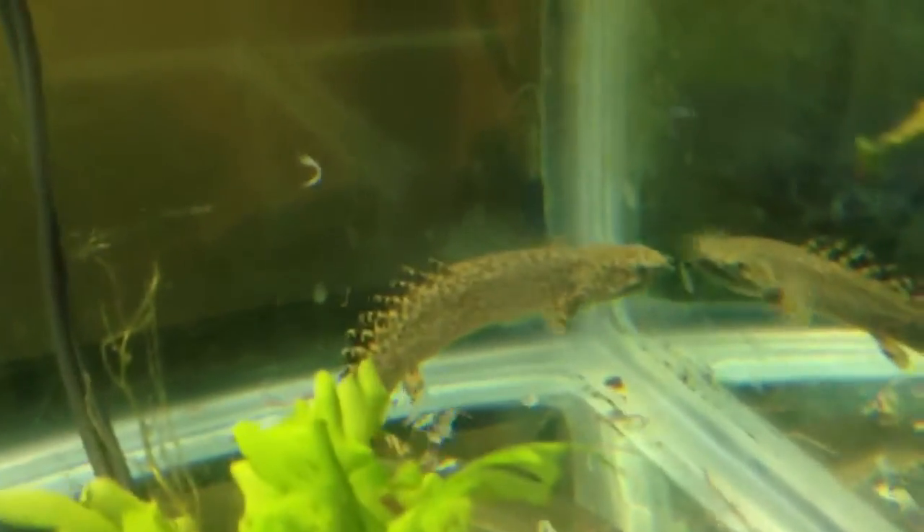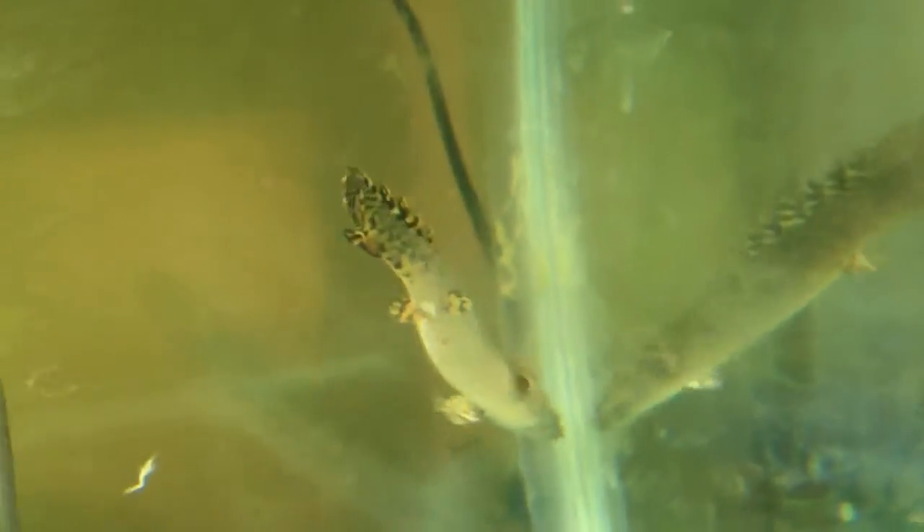I did get a Polypterus ornatipinnis, or Ornate Bichir. These things are really cool. They said it would be 2.5 inches, but this one's more like 5 inches, so I guess that's the trade-off — I got the ornate one big and the other one small.